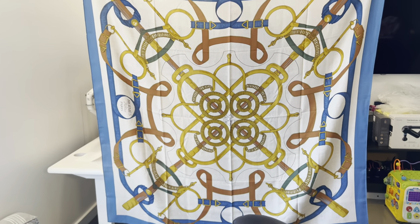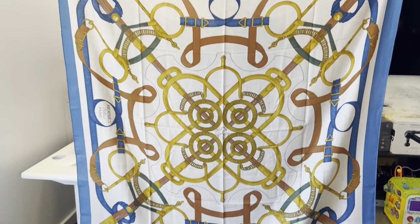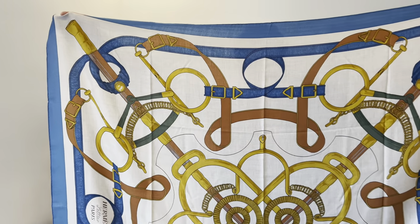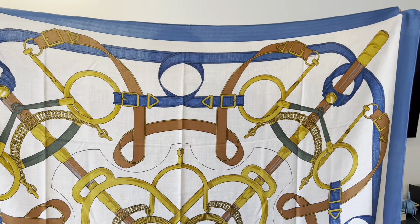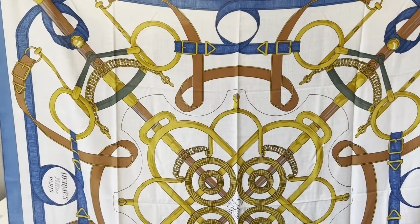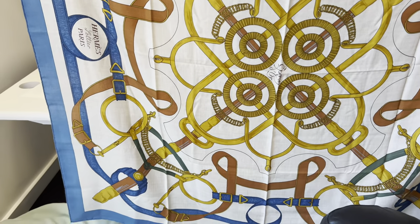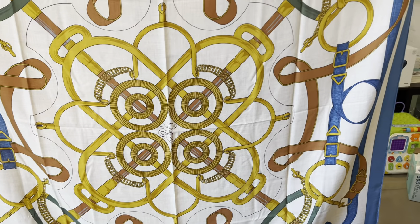One of the things that my wife really liked about this was the design. As you can see, not just from the colors, but it has the equestrian motifs here with the rings and the buckles and the saddle leather. One of the also really cool things about this piece is that it repeats — each quadrant of the shawl is a mirror image of the other.